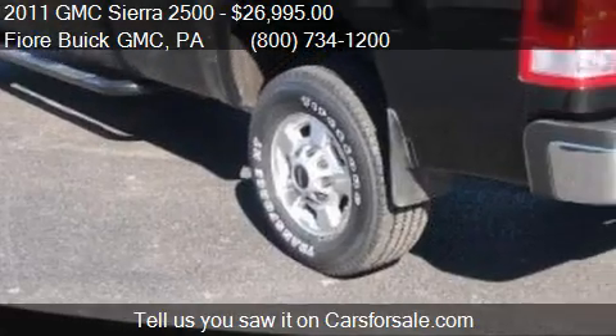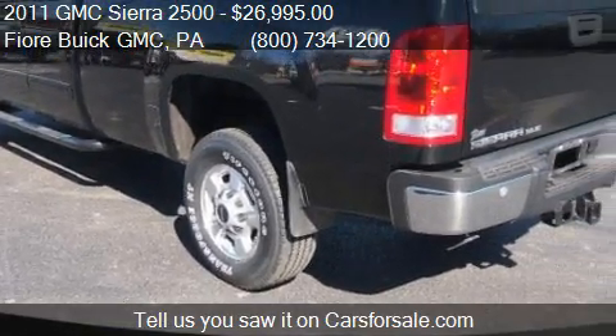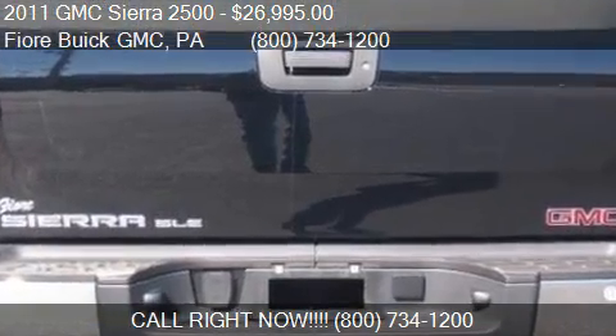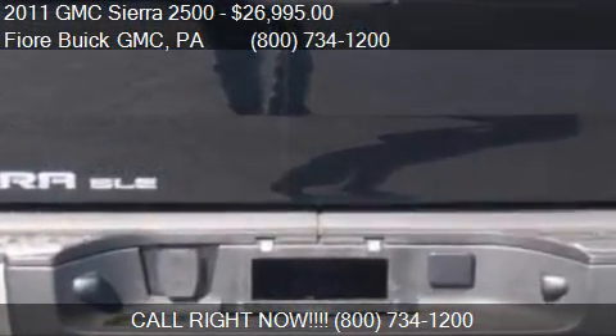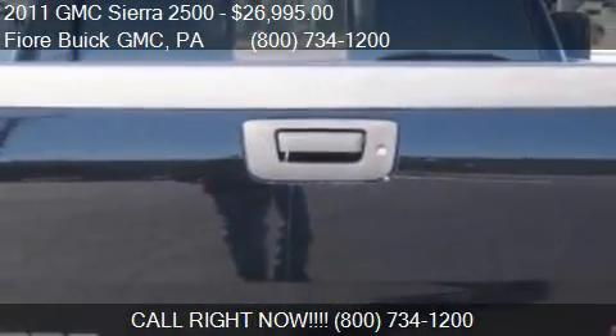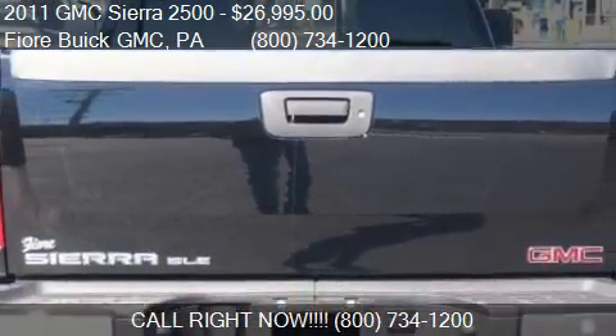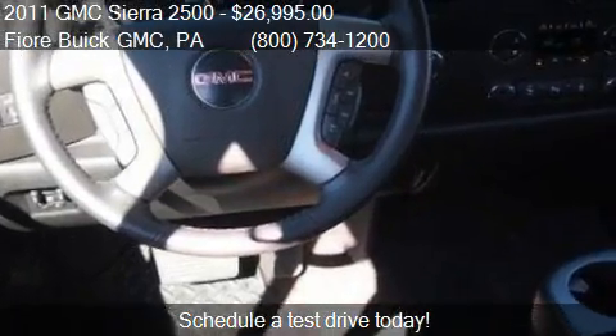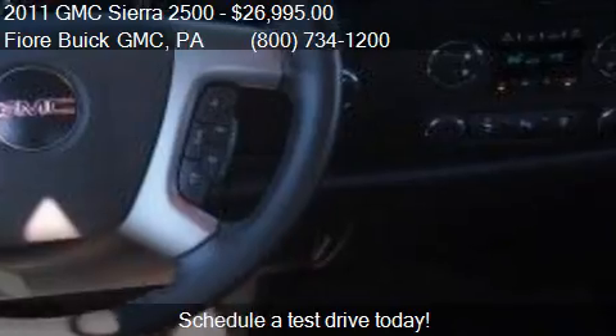Call us at 800-734-1200, or stop by our lot. Find us at 808 Logan Boulevard in Altoona, Pennsylvania, on our website, or check us out on carsforsale.com.